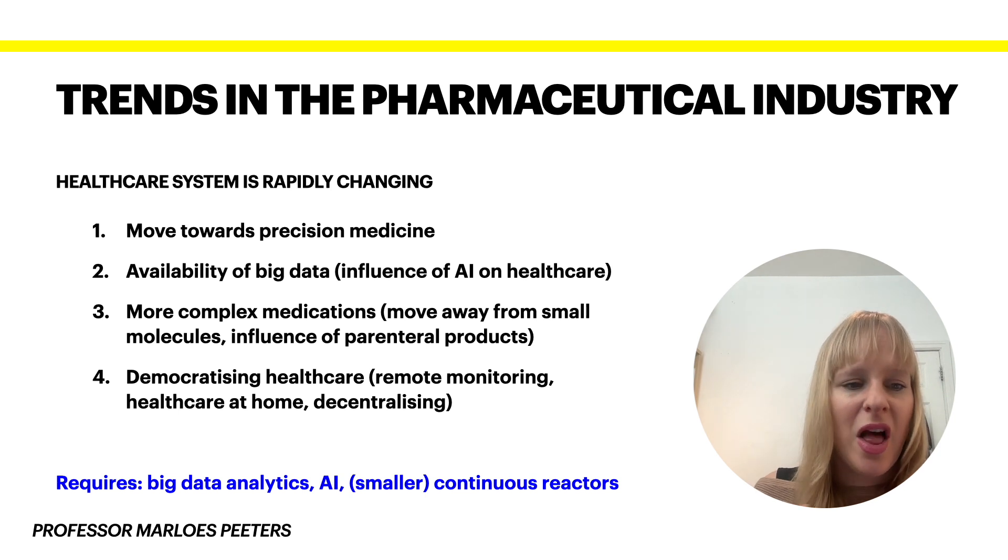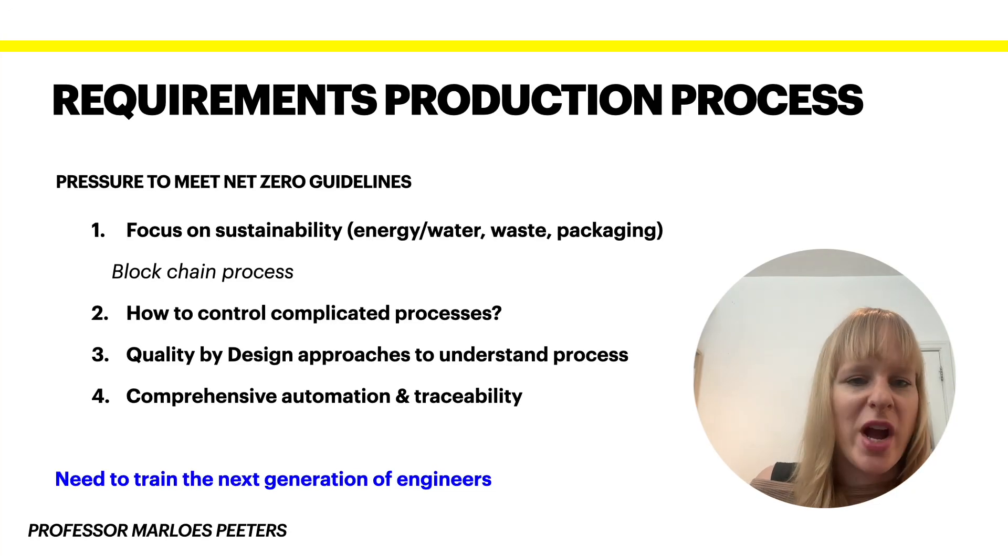This might also mean having different products in place that actually enable this for people. In order to achieve this, the skill set will be quite different — big data analytics and AI will become more and more important, because we need more data available for people staying at home longer. We will need to adapt our reactors to facilitate these precision medicine approaches, and also for the production of more complex medications.